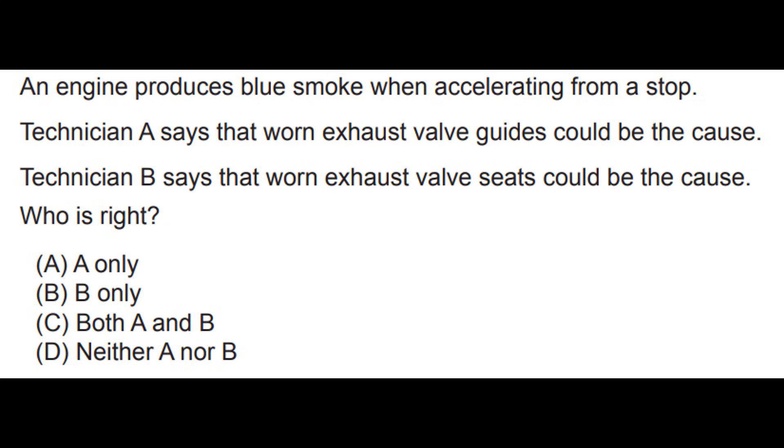Let's end this section with two official ASE practice questions. The engine produces blue smoke when accelerating from a stop. Technician A says that worn exhaust valve guides could be the cause. Technician B says that worn exhaust valve seats could be the cause. Who is right? Answers to these are found in the video description.